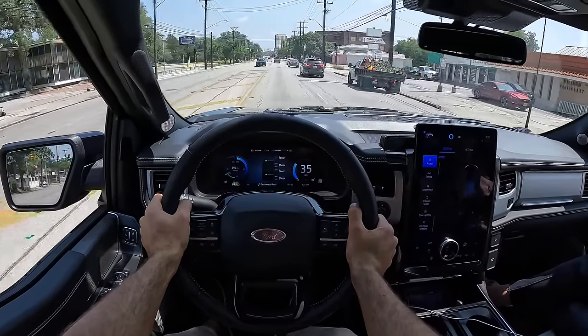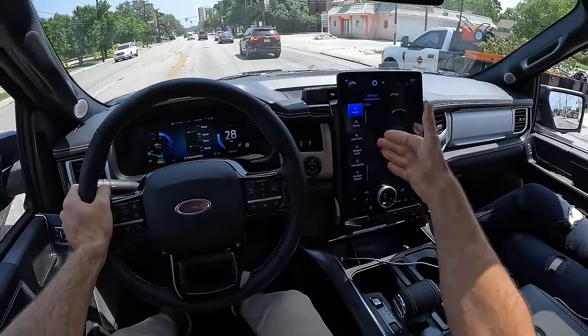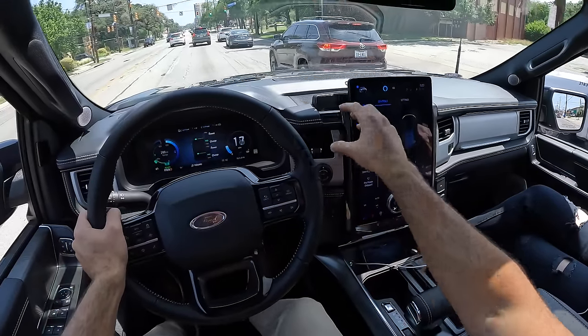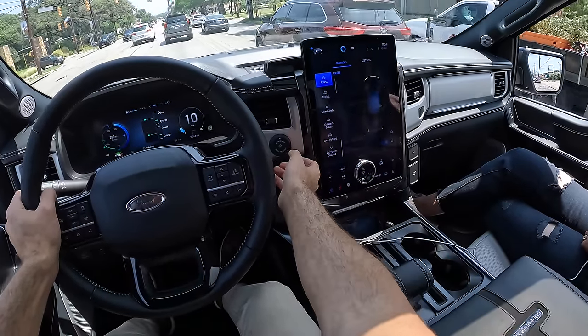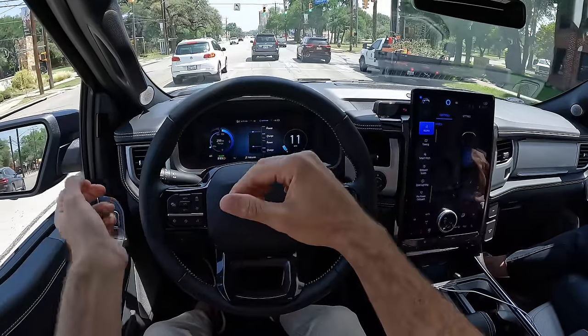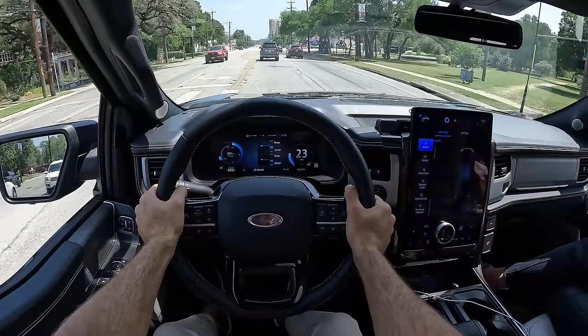For someone who tows a lot, those are valuable assets—including the Smart Hitch that'll literally back up to the trailer for you, and the trailer backup assist where you just turn a knob in the direction you actually want to go, instead of the opposite left-to-go-right thing that comes from backing up with a trailer.